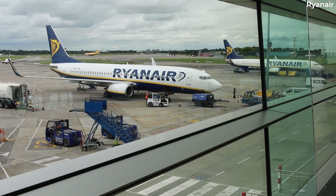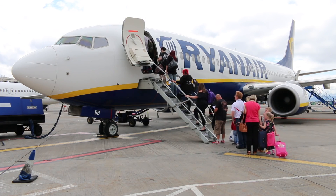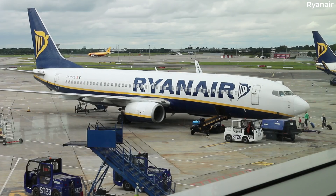Of course, with 408 more aircraft still left to retrofit, it will be some time before the savings really begin to show. Nonetheless, it is a step in the right direction which will benefit both the planet and the airline.